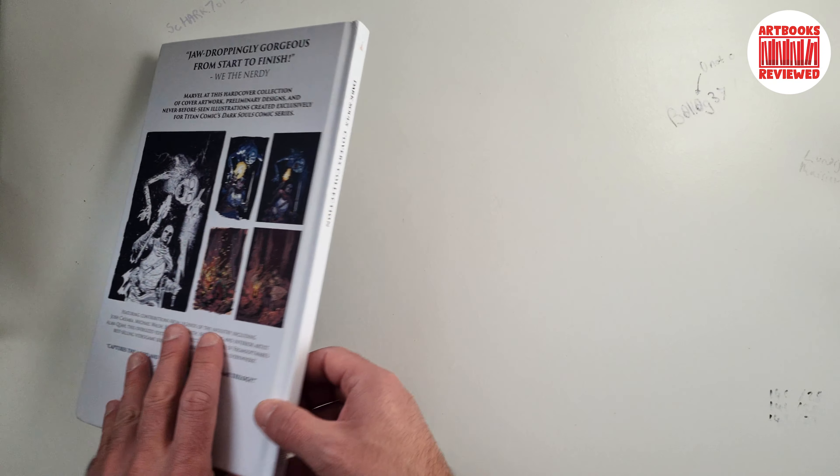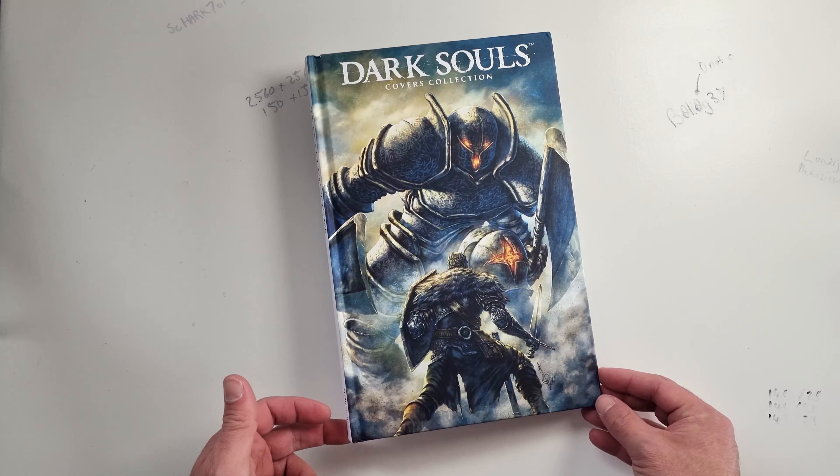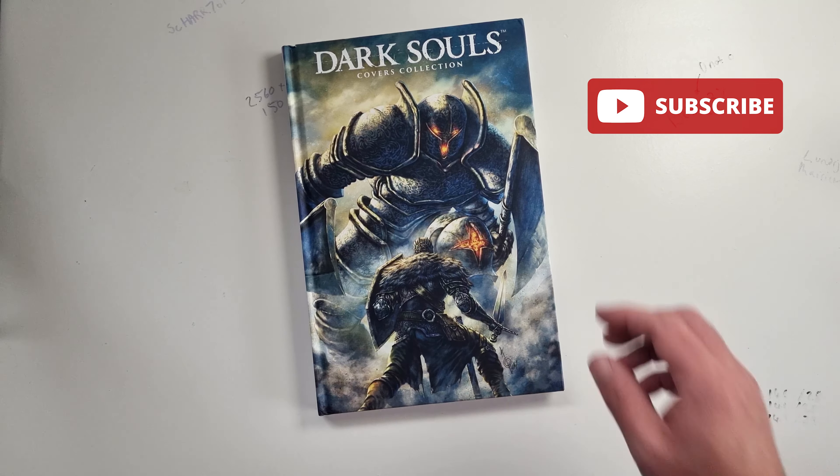Nice book — nice book for artists, fantasy artists, fans of the Dark Souls franchise, and probably other people too. Thanks for watching the video and hopefully we'll see you next time. Bye for now.